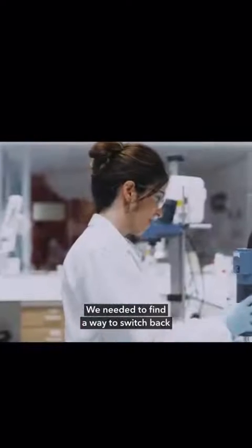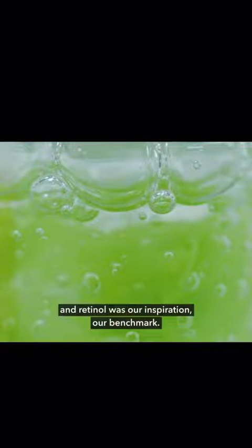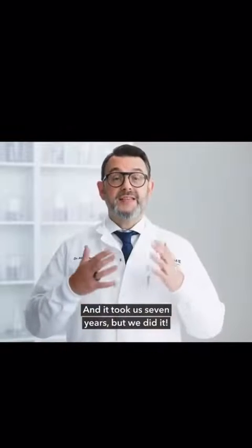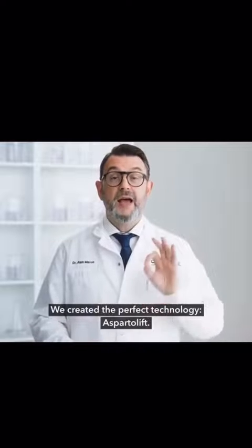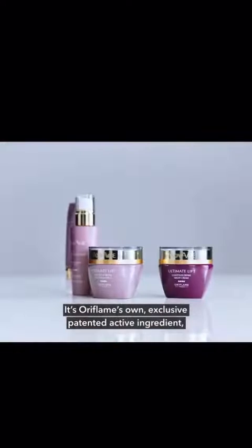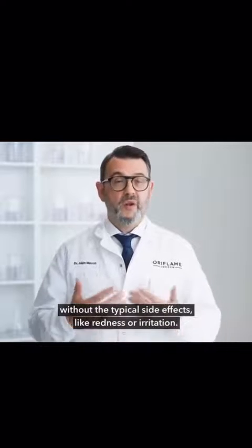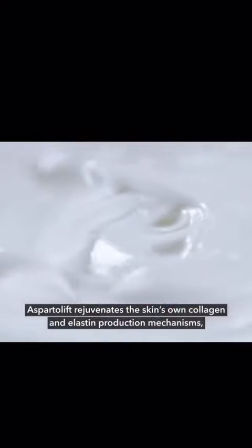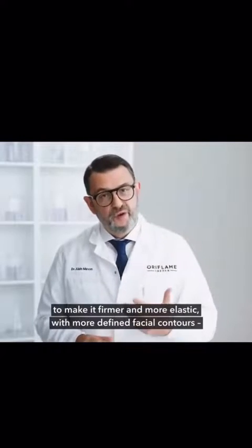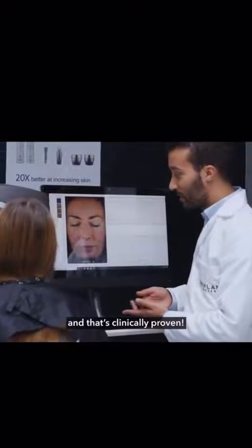We needed to find a way to switch back on the skin's natural collagen and elastin production. And retinol was our inspiration, our benchmark. And it took us seven years, but we did it. We created the perfect technology: Aspartolift. It's Oriflame's own exclusive patented active ingredient, and it's every bit as powerful as retinol, but without typical side effects like redness or irritation. Aspartolift rejuvenates the skin's own collagen and elastin production mechanism to make it firmer and more elastic with more defined facial contours. And that's clinically proven.